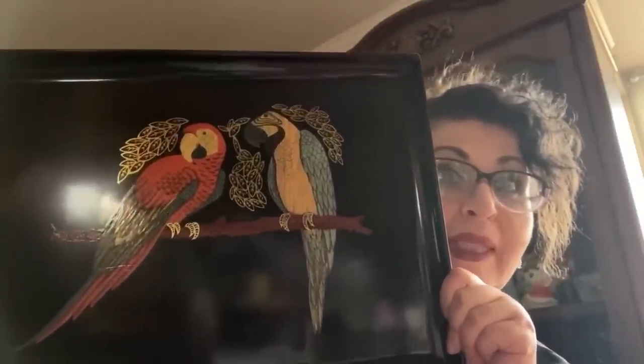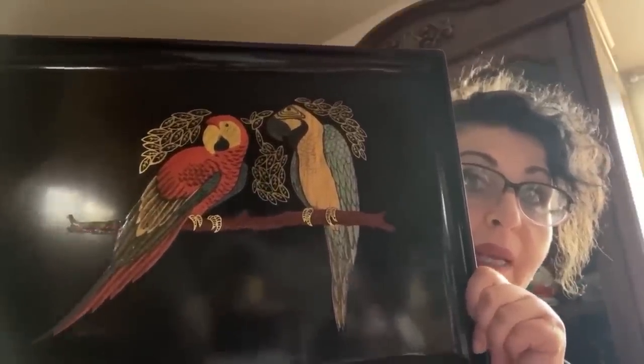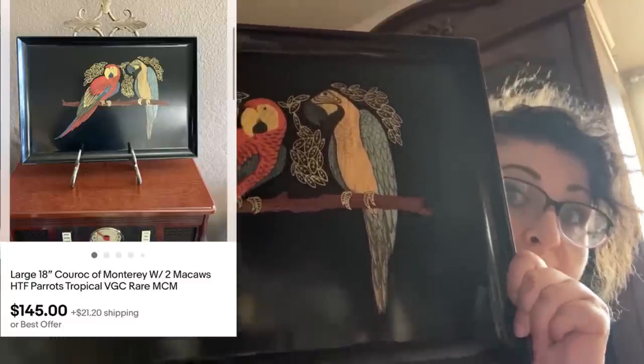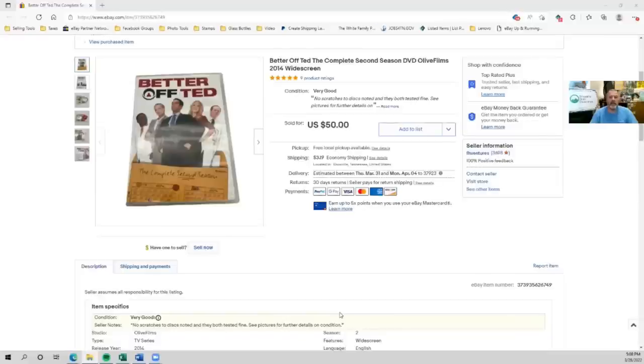Hi Bolo Buddies, this is Yvonne, otherwise known as Mom Knows Treasures. I purchased this at the Salvation Army for about $7.99 and sold it in a couple of months for $114.55. Most of these are bread and butters but this one was a bolo.